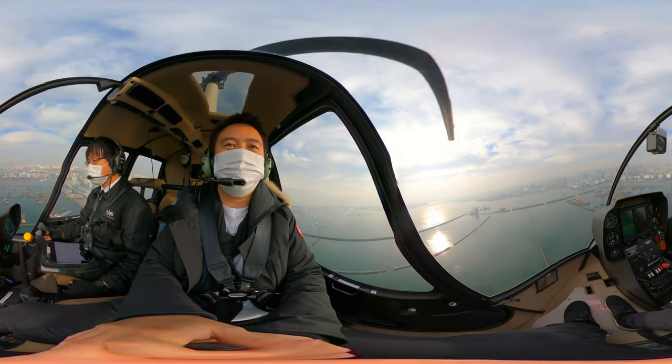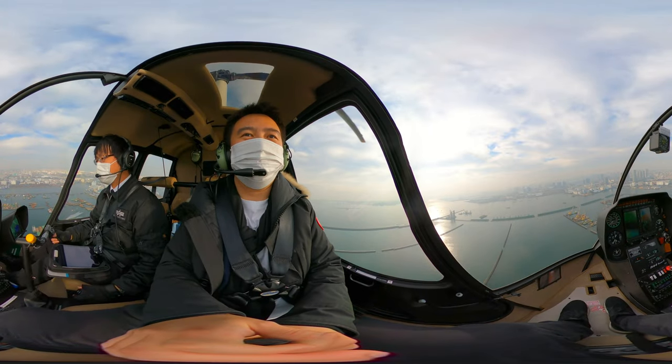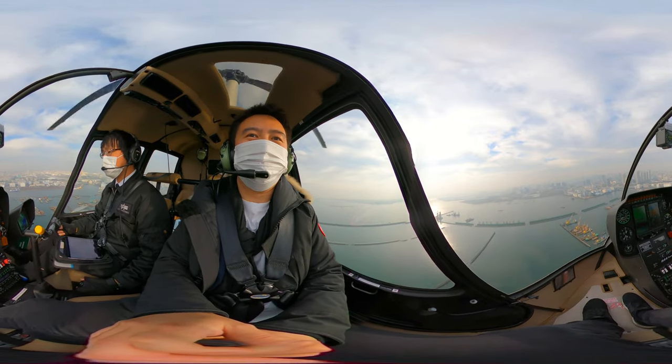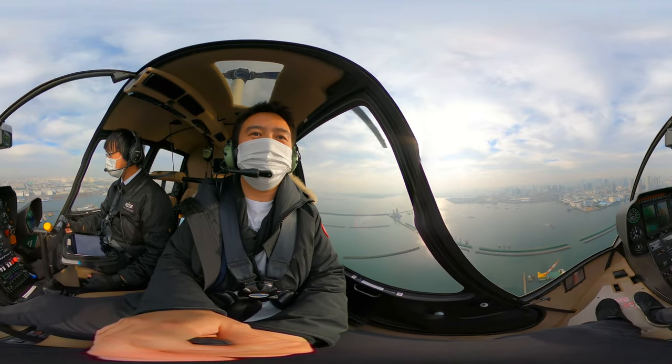For those of you affected by turbulence, one important recommendation is to go on a day with less wind. Wind can affect the smoothness of the ride and the helicopter flight path.